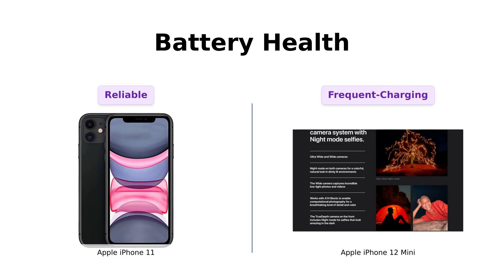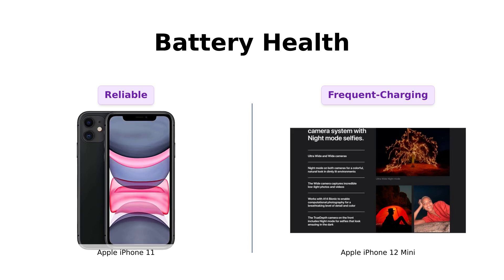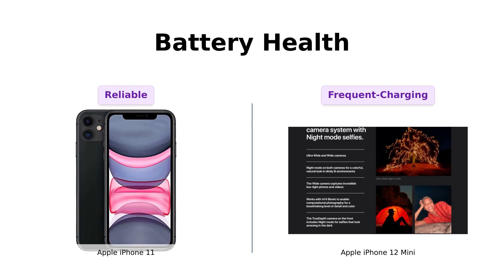Moving on to battery health. Both the iPhone 11 and the iPhone 12 mini are tested for battery health and guaranteed to have a minimum battery capacity of 80%. So if you're planning on running a marathon with these, you'll probably need a pit stop.